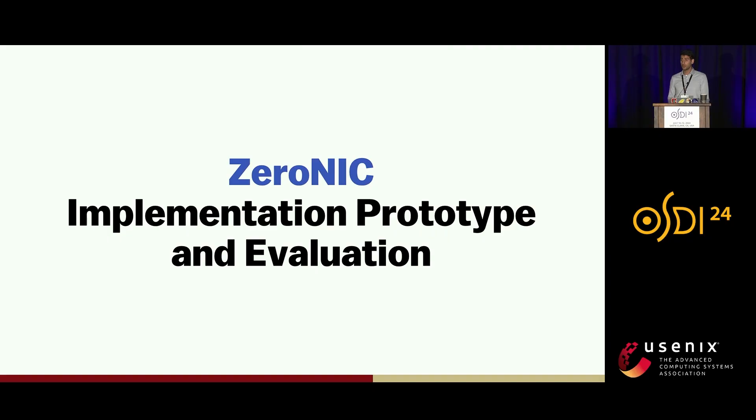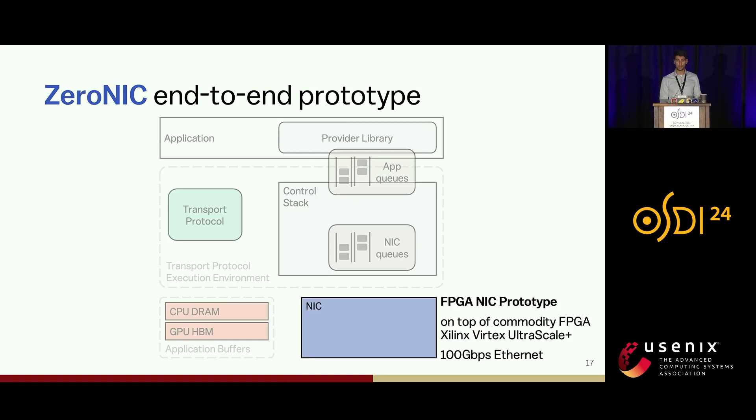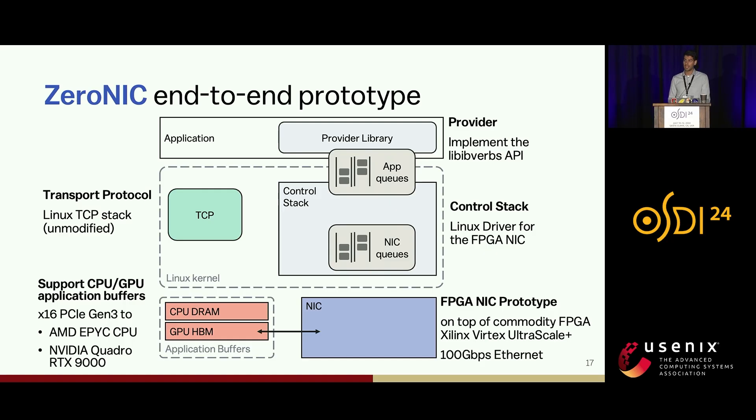Let's go into our ZeroNIC prototype implementation and its evaluation. Our ZeroNIC prototype consists of a NIC implemented on top of a commodity FPGA supporting 100 Gbps Ethernet ports, with zero-copy to both CPU and GPU memory. Our control stack is implemented as the Linux kernel driver of the NIC and invokes the TCP protocol in the kernel without any modifications to the protocol code. Our provider library is a C library implementing popular APIs such as the libibverbs API to allow for easy application integration.